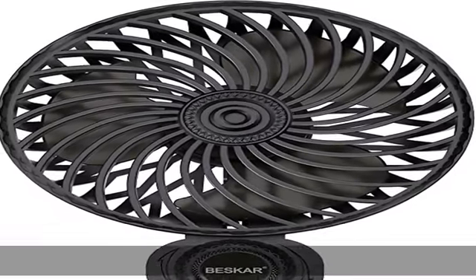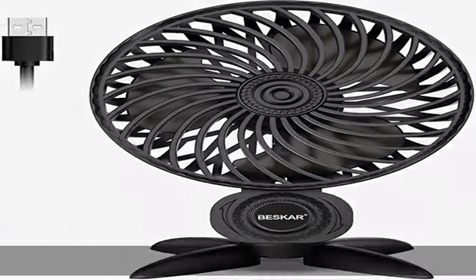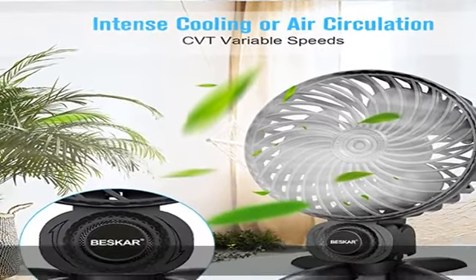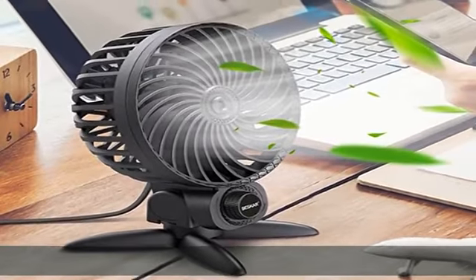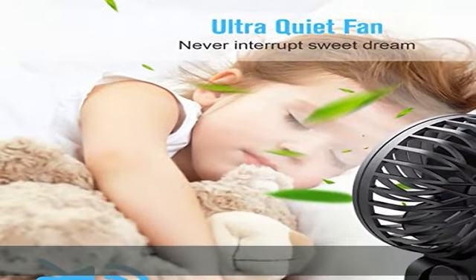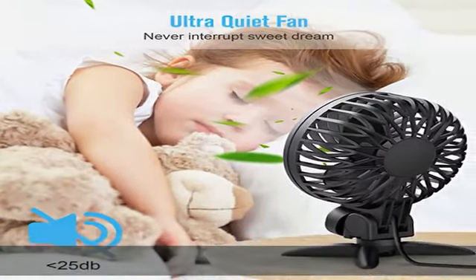CVT speeds and strong airflow — the stepless speeds knob offers a variety of speed options. You can adjust the wind speed from 0 to 4200 RPM. Enjoy the passion of acceleration like your car. The small but powerful fan lets you feel a strong breeze from 8 feet away.